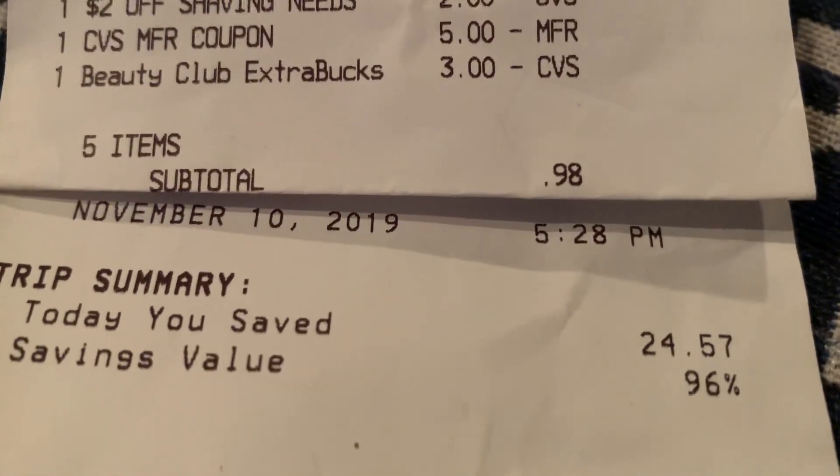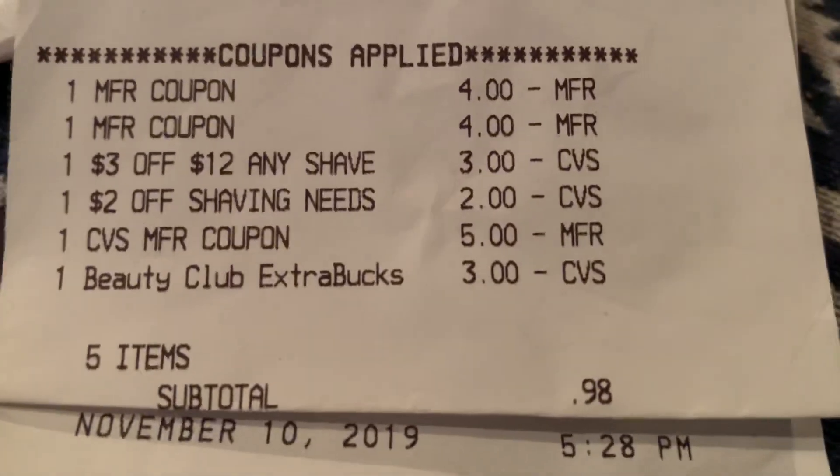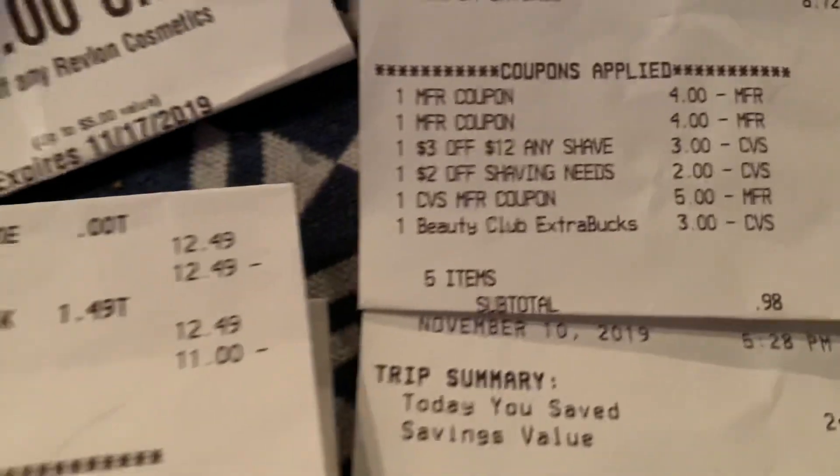And she saved $24.57 at 96%. She rolled that $8 extra buck and she got the $8 right back, guys.